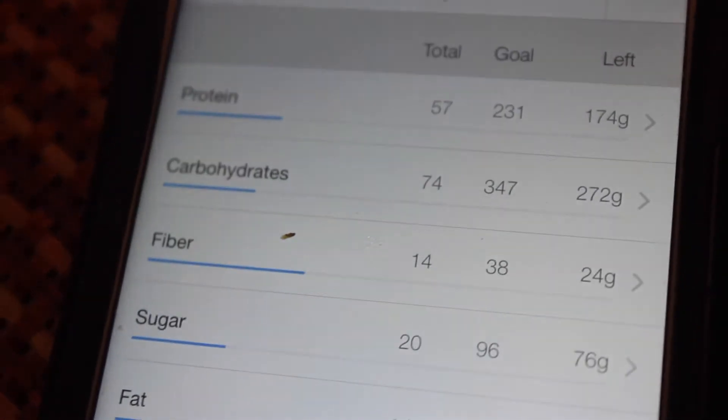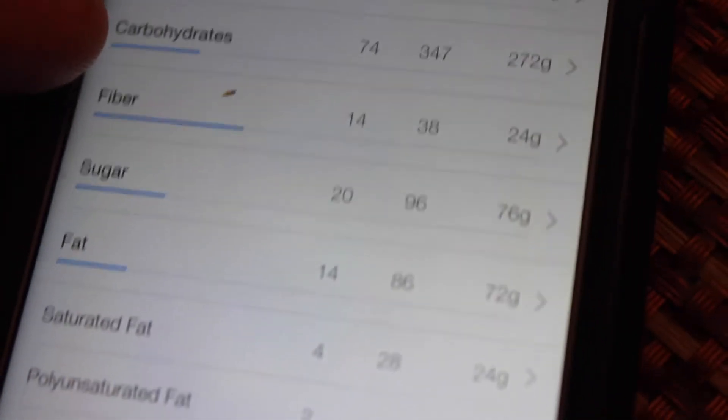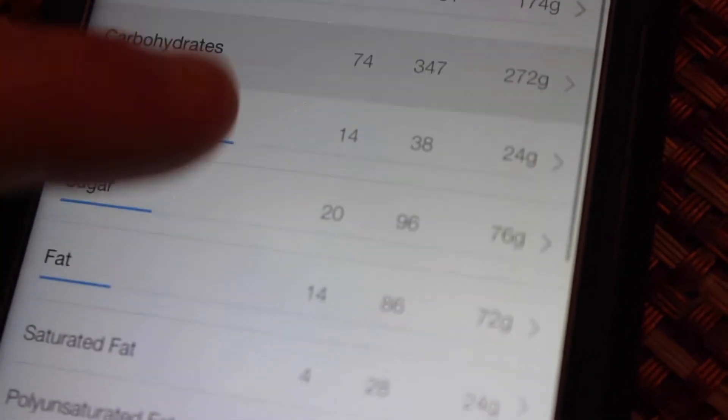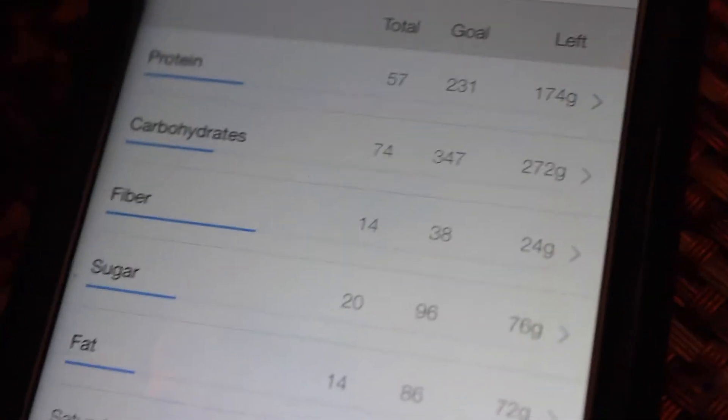For those wondering, macros on that meal you guys just saw: we're looking at 57 grams of protein, 74 grams of carbs, and 14 grams of fat. Already got 14 grams of fiber — like I said, that sugar-free jelly packs a punch when it comes to fiber, so that's pretty cool.